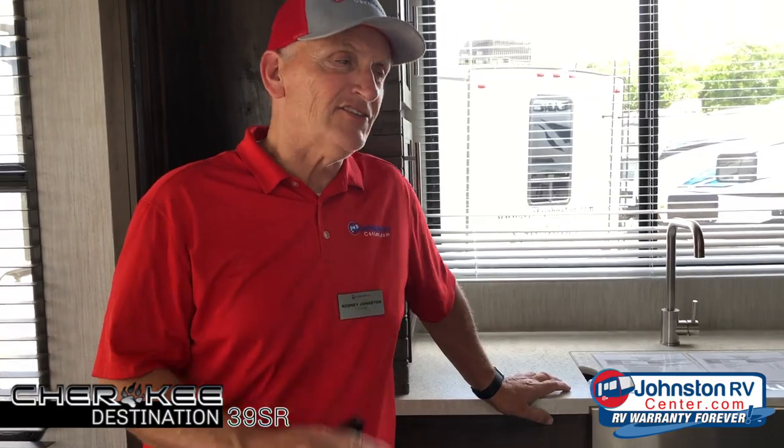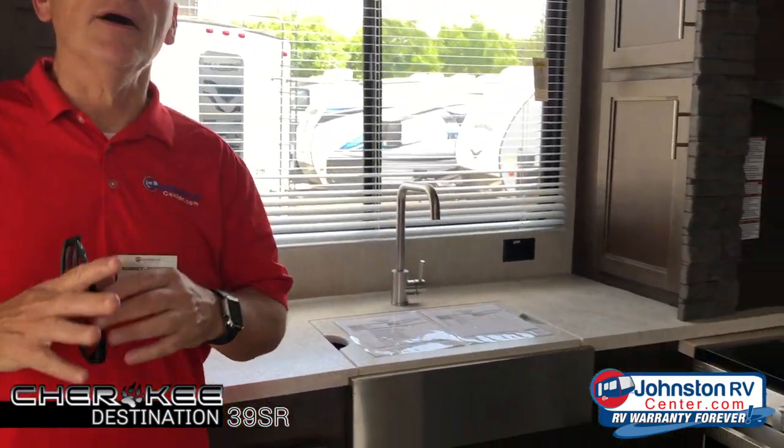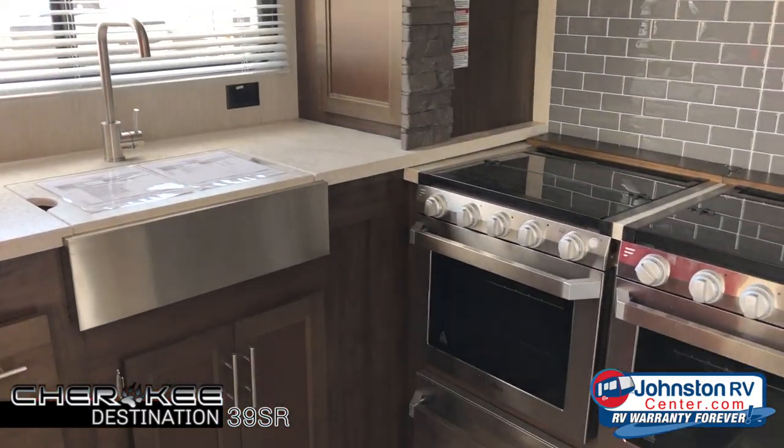Hi, we're here at Johnston RV Center in Decatur, Alabama. I want to show you something we're really excited about. This is a park model, a 39SR from Cherokee.